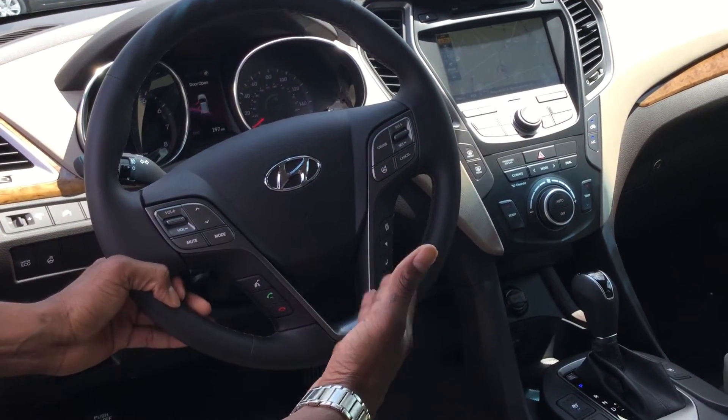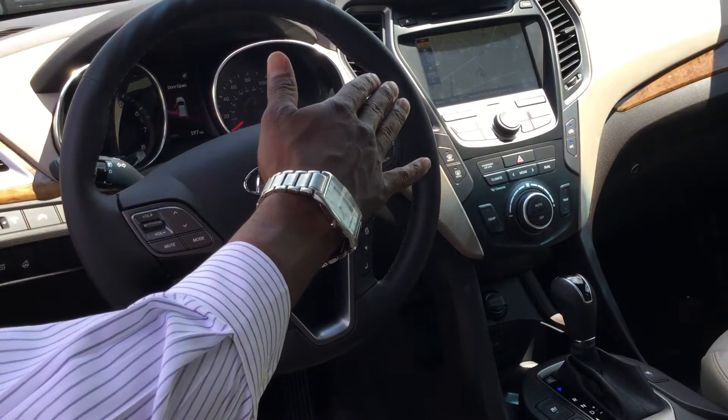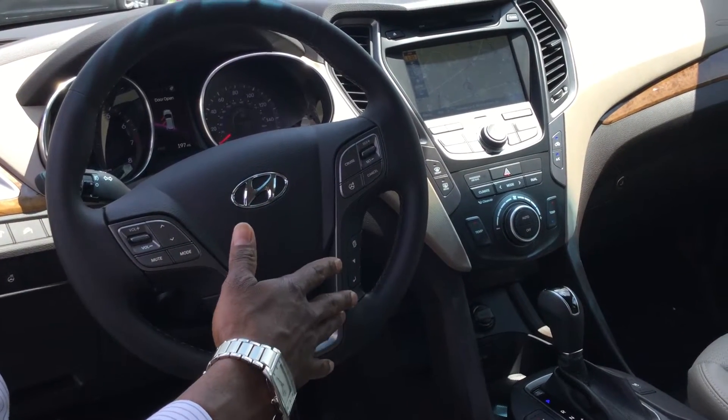The steering wheel — you have all your controls for your safety. You have your touch screen, navigation, which reverts to a backup camera.